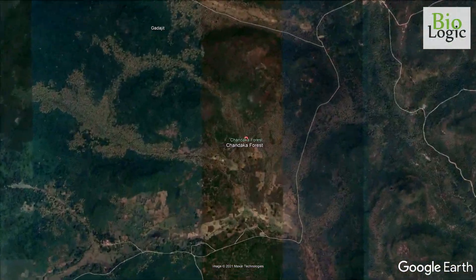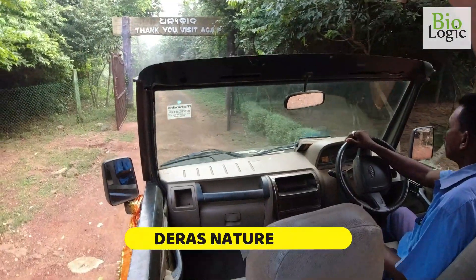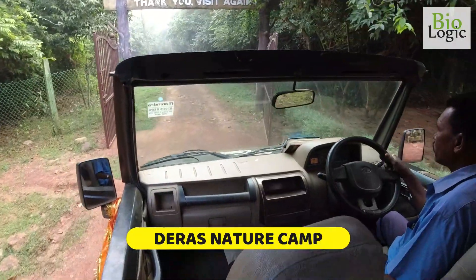Nestled on the Khurda uplands of the Eastern Ghats, Chandaka Forest is spread over 190 square kilometers.